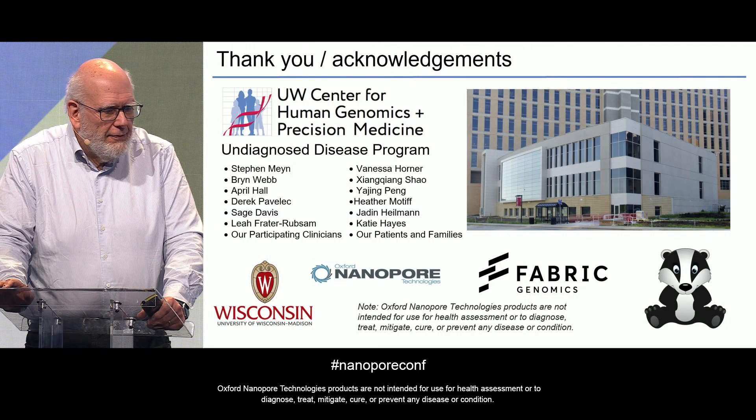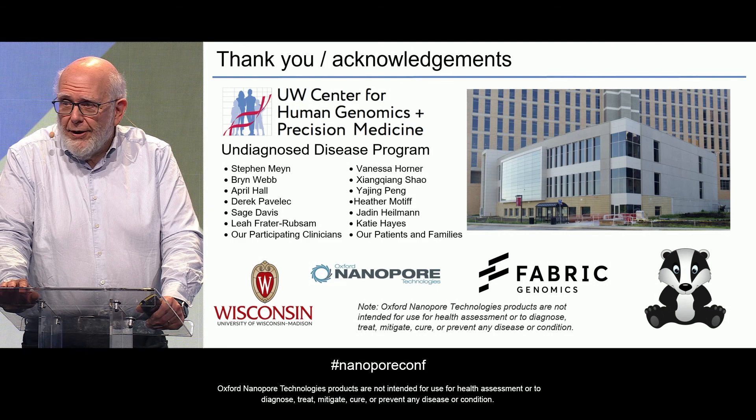I'd like to thank members of the Undiagnosed Disease Program back at Wisconsin, and also our assistance from the experts at Nanopore and Fabric. Thank you.